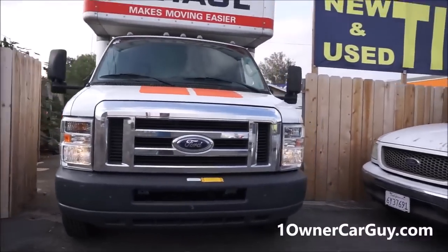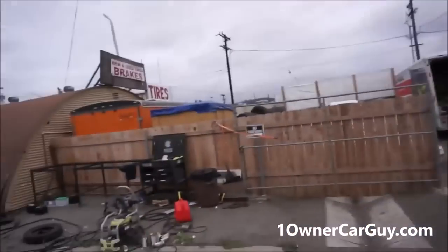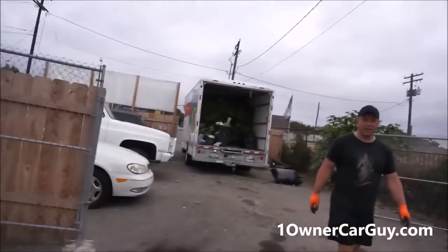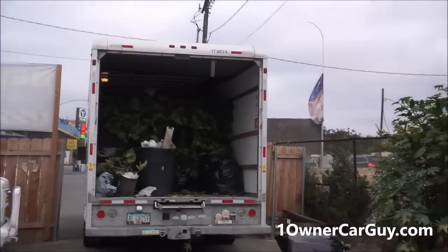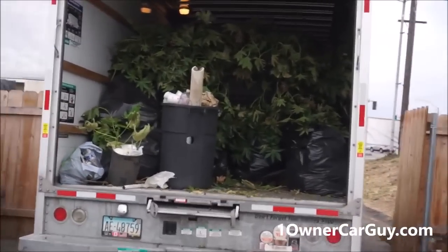One Owner Car Guy, onownercarguy.com. Gunner has the U-Haul here and we're gonna load up trash. I didn't film any of it, but Gunner and Krill and me, we just loaded this stuff up and we got a whole truck full — about an hour. A lot of trash.